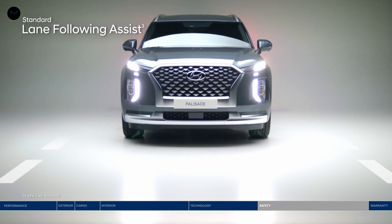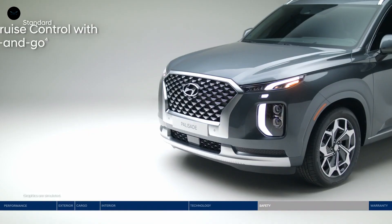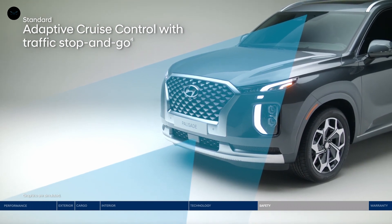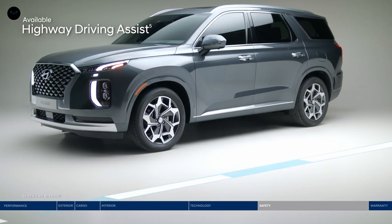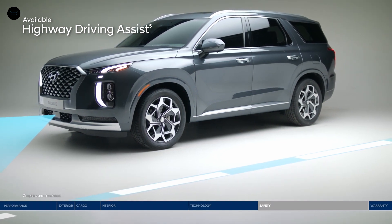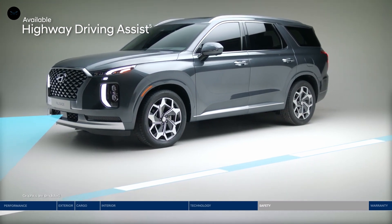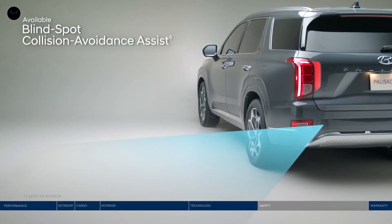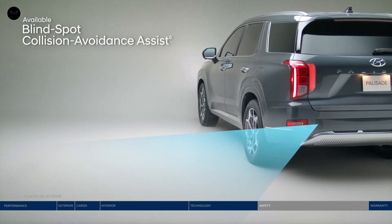Lane Following Assist can assist your steering to help keep the Palisade continuously centered between the appropriate lane markings. Adaptive Cruise Control is great for longer trips — the system adjusts your speed to keep a preset distance from the vehicle ahead and even works in stop-and-go traffic. Highway Driving Assist is like your co-pilot: it helps keep you centered in the lane, traveling at a safe distance, and can adjust your pace based on GPS and highway data to help keep to the speed limit. Change lanes with confidence thanks to Blind Spot Collision Avoidance Assist, which will alert you and can apply gentle braking to deter an unsafe lane change.